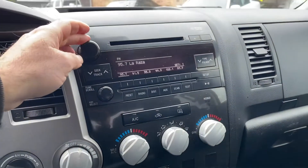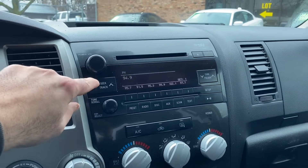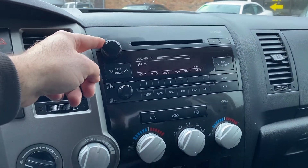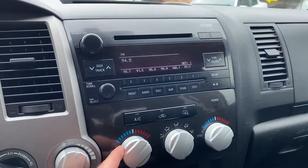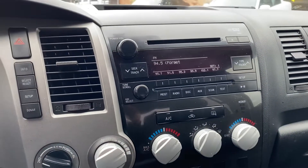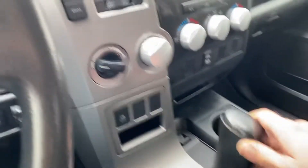You have a factory sound system. This has got the dual zone passenger-driver climate control. USB to connect your music to the vehicle. The automatic transmission goes from gear to gear without any delays.